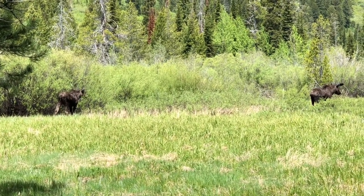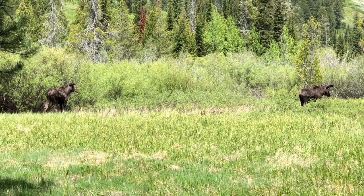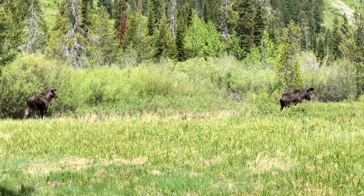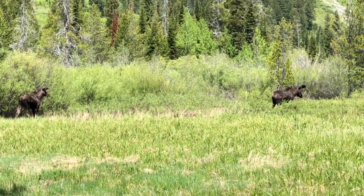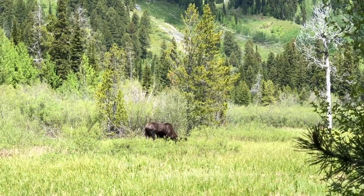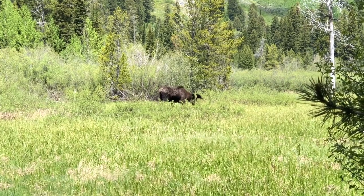As the moose feed, they pause to take note of the calling cranes flying overhead. Willow twigs are a staple of the moose diet. During the harshest winter months, moose at high elevation may subsist mostly by eating subalpine and Douglas fir.